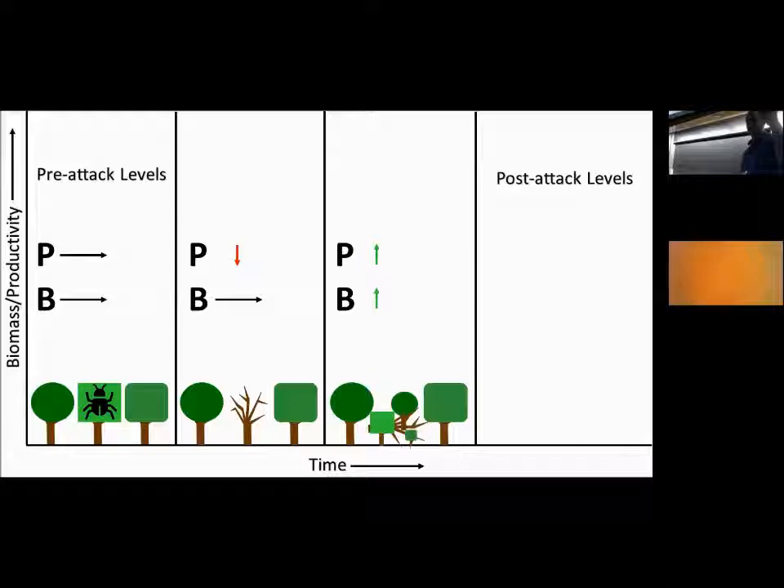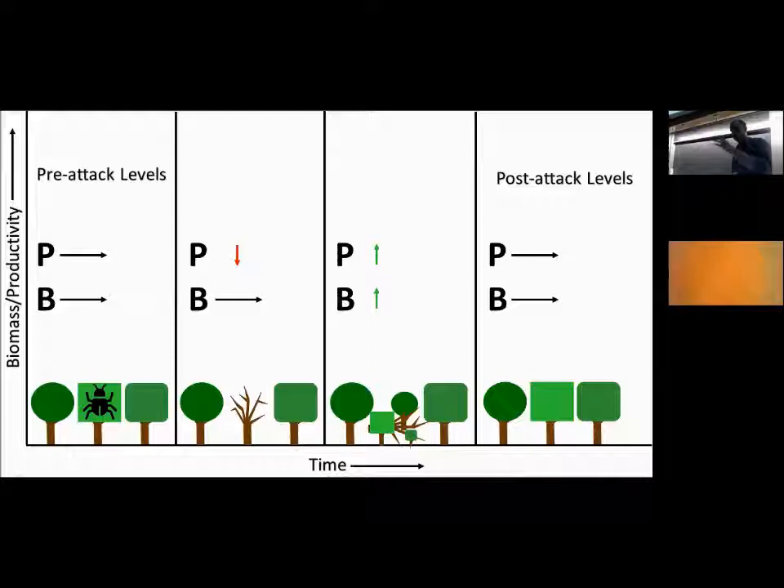Biomass goes up because the stored carbon in those dead trunks is still there — it's just falling to the ground and slowly decomposing, still stored in the forest. New species take over the area once occupied by the living tree. Eventually, as those trees fully recover, productivity and biomass return to their standard flat level. So pre-attack and post-attack levels are fairly constant.